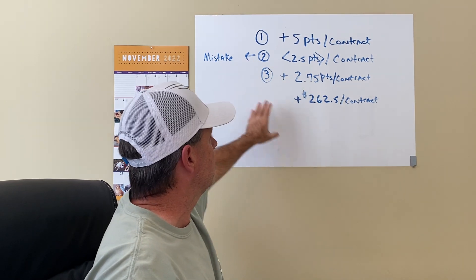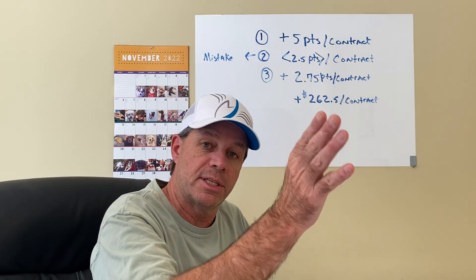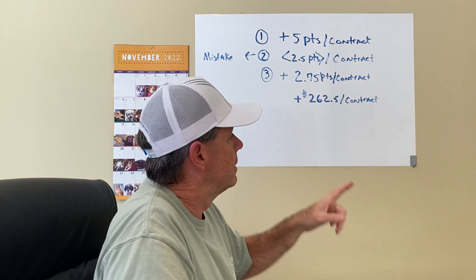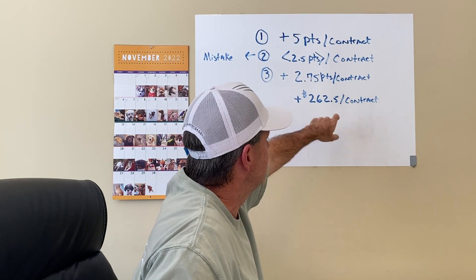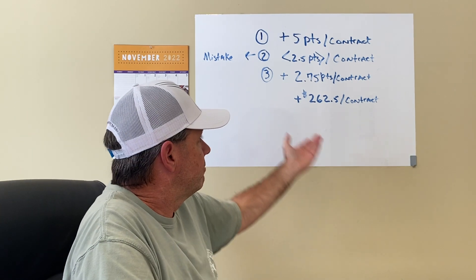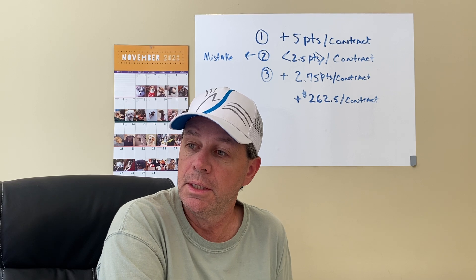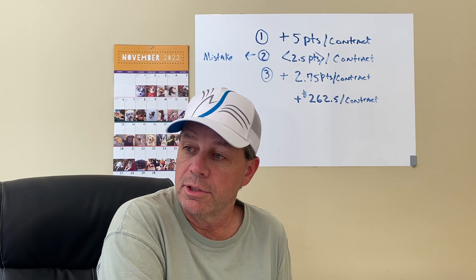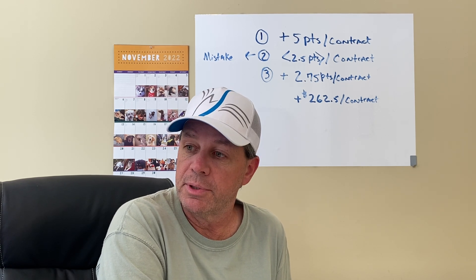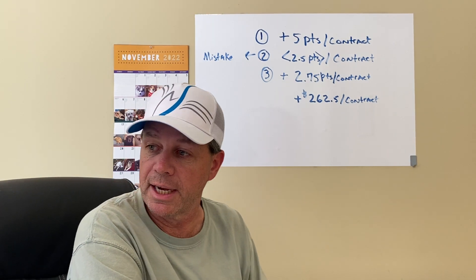What that result ended up meaning in just that short window, 9:45 to 10:30, was $262.50 a contract. I traded two contracts, so $525 for me today on those three simple continuation trades. If I hadn't screwed up, it would have been a lot more than that.